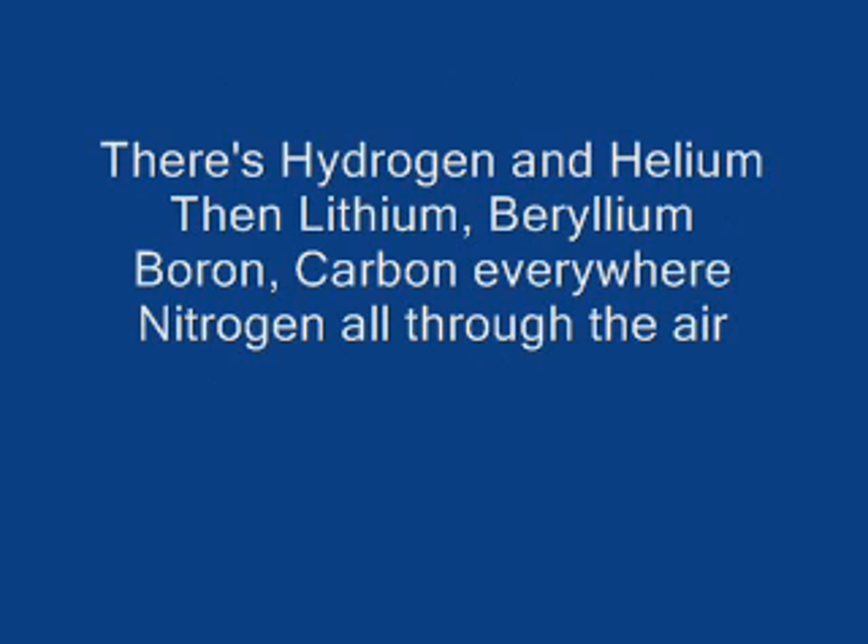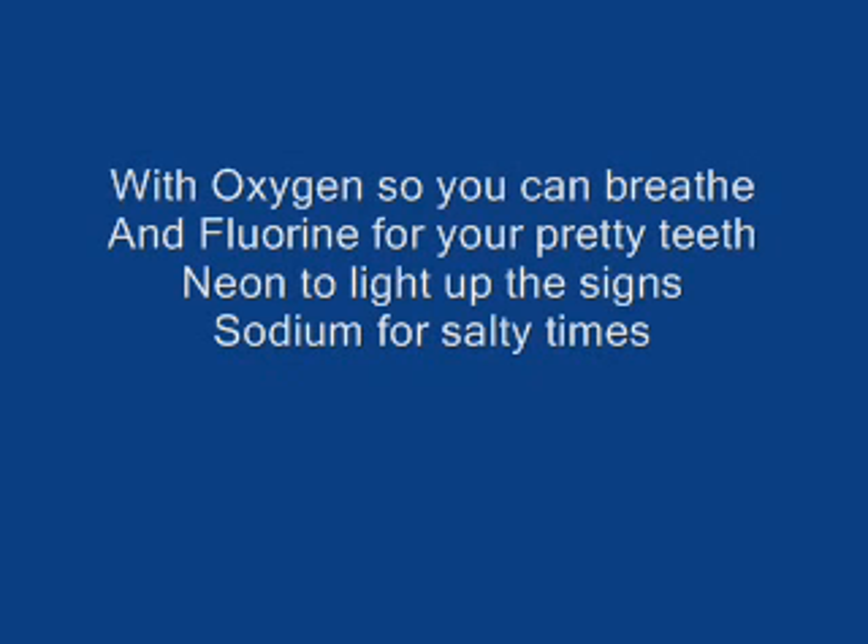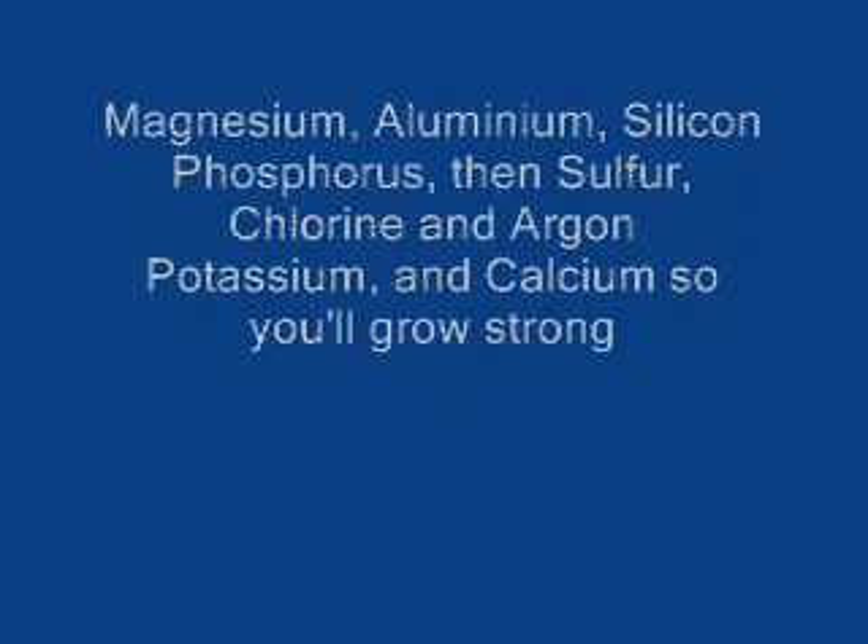There's hydrogen and helium, then lithium, beryllium, boron, carbon everywhere. Nitrogen all through the air with oxygen so you can breathe and chlorine for your pretty teeth, neon to light up the signs. Sodium for salty times, magnesium. Aluminium, silicon, phosphorus, then sulfur, chlorine, then argon.